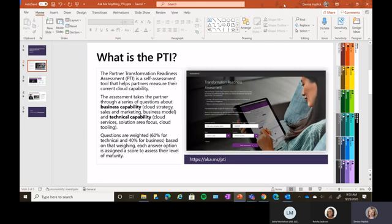So what is this? It's basically a self-assessment tool that helps you measure your current cloud capability. It is a moment-in-time assessment of where you are right now. It takes partners through a series of questions about business capability — we ask questions about your cloud strategy, your sales and marketing infrastructure, and what your business model is.